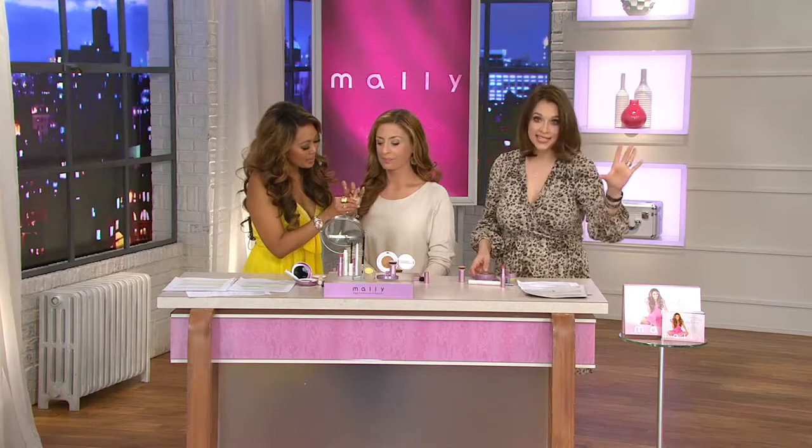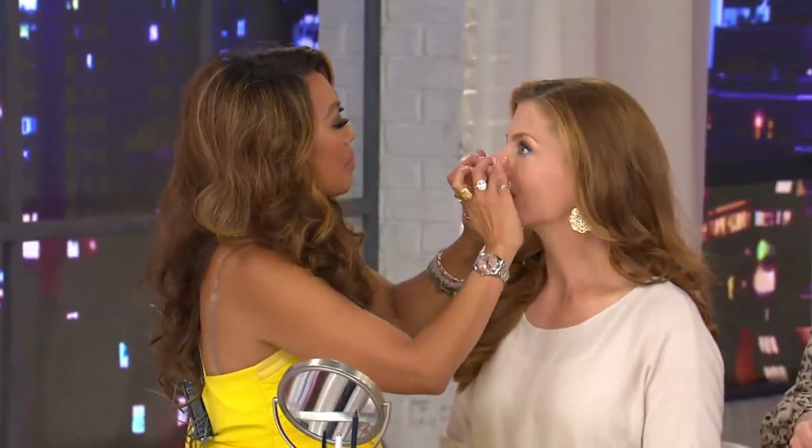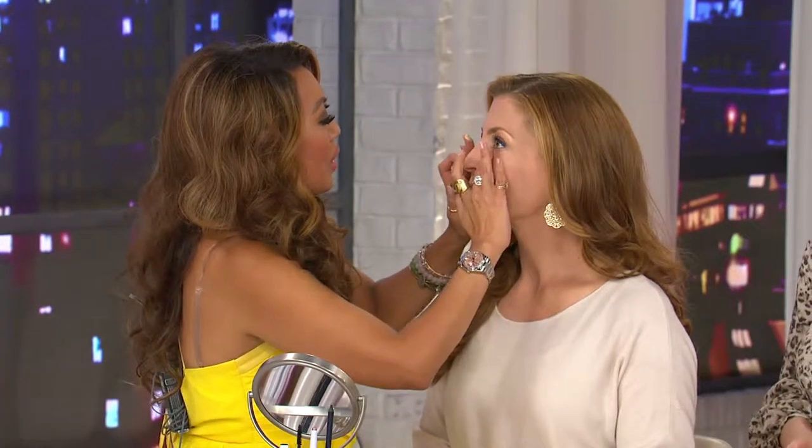Mally has this as her last Today's Special Value of the year — last one of the year, there is no wait list. We have been busy through this show, and as we wrap up the day with this Today's Special Value, over 9,000 orders just in this show, and over 29,000 for the day.